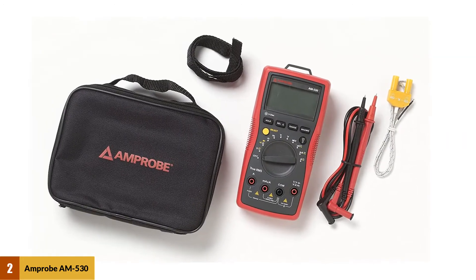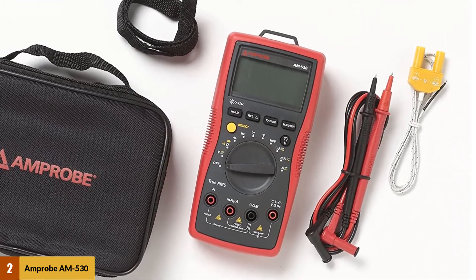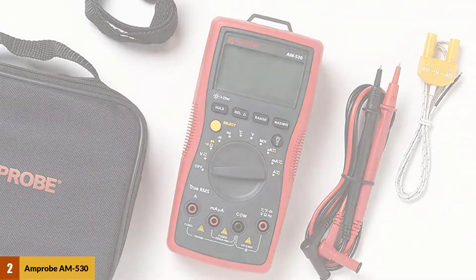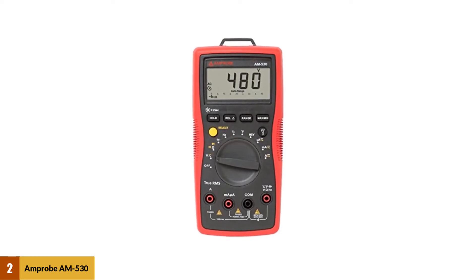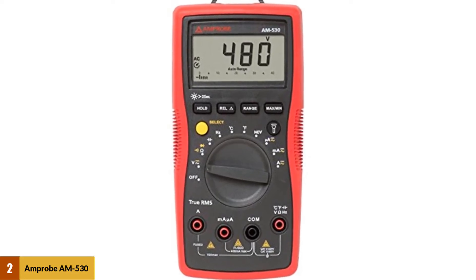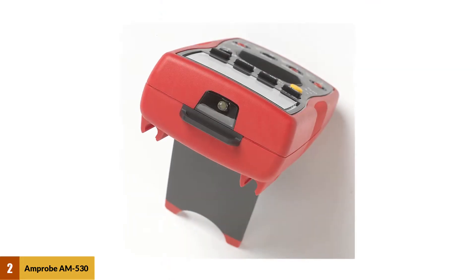At number 2: the Amprobe AM530 True RMS Electrical Contractor Multimeter. The Amprobe AM530 has a high-quality durable battery and a properly designed flashlight that will come in handy when working in dark areas. However, the only flaw is that it does not measure more than 600 volts. This Amprobe multimeter is quite affordable and less expensive than other Fluke models, which explains why it does not measure very high volts.